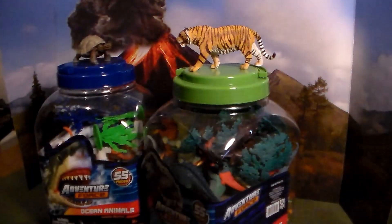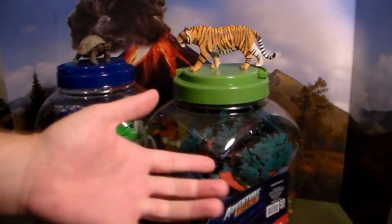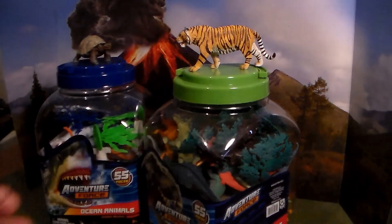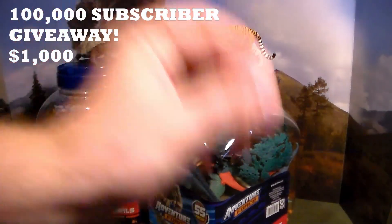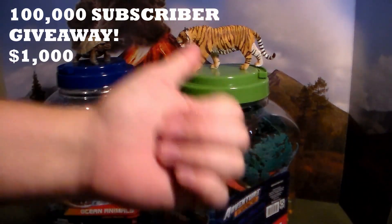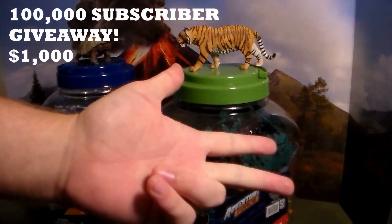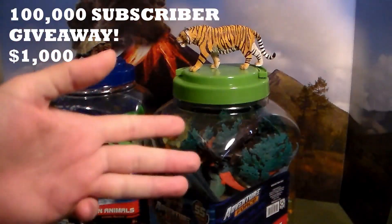Check out the top right corner of this video for a bunch of other content I've made in the past, along with toy movies, toy reviews, and a lot of awesome stuff. Leave a comment in the comment section below — I love hearing from you. When I reach 100,000 subscribers on this toy channel, I will be giving away $1,000, so make sure you're subscribed to both my channels with the bell icon turned on, smack the like button, and leave a comment.